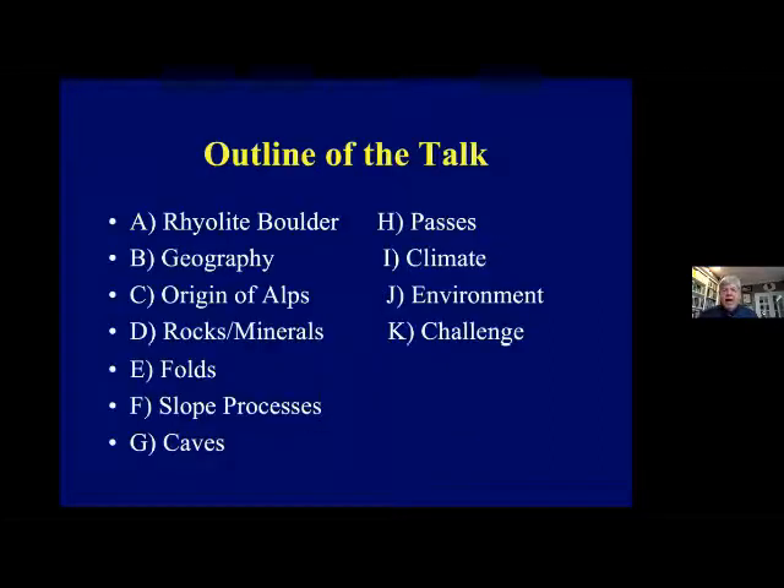Here's the outline of the talk. First, I've got five slides related to this incredible boulder we found over in Lake Oswego. Many of us — Rick, Sylvia, and Yvonne — are associated with the Ice Age Flood Foundation here in Tualatin. Then I'll talk about the Swiss Alps: the map, basic geography, how these mountains were created by plate tectonics, the rocks and minerals, folded rocks, slope processes, landslides, snow avalanches, caves, mountain passes, climate, environmental challenges, and at the end I'll set a challenge out for everybody.